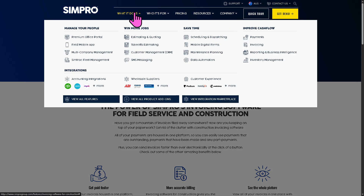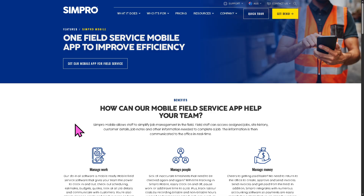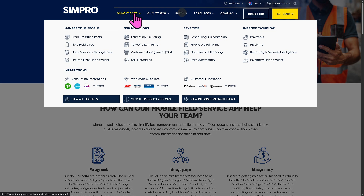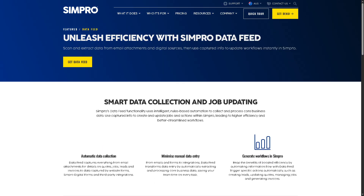The mobile app for technicians allows them to access job details, upload photos, and update job status in the field — and it works even when offline, syncing once internet is available. Analytics are also included, giving you insights on job profitability, staff productivity, and cash flow to support better operational decisions.